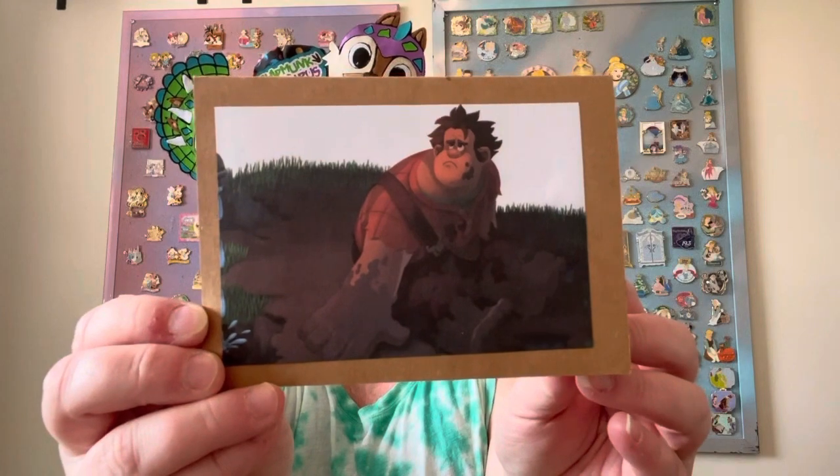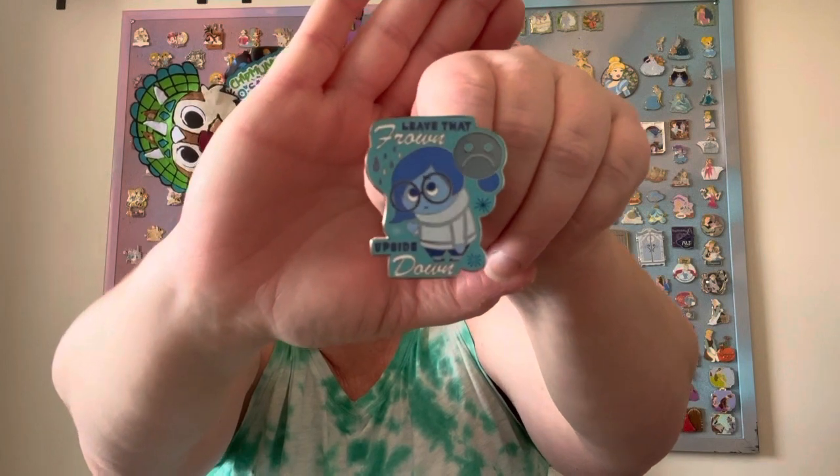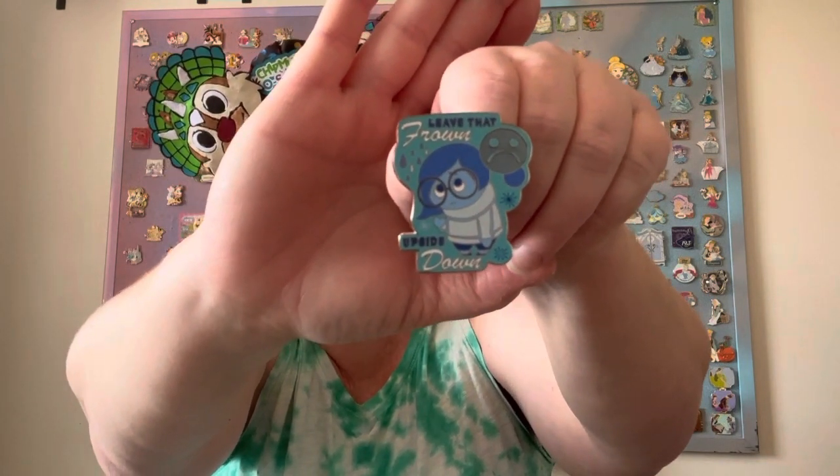I'm going to show you the cute little card that came with it and then the pin we traded for. It's a Wreck-It Ralph card and inside it says, 'Dear Mary, thanks so much for the trade and for your friendship.' I got two of the same reflection pin in a previous opening and Lauren wanted one of the doubles. So I traded it for this Sadness pin — it says 'Leave that frown upside down' and she is so, so cute.